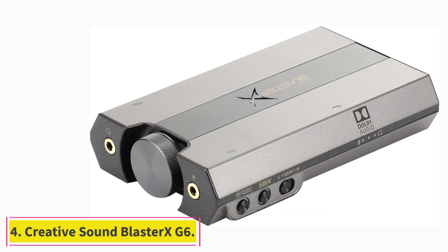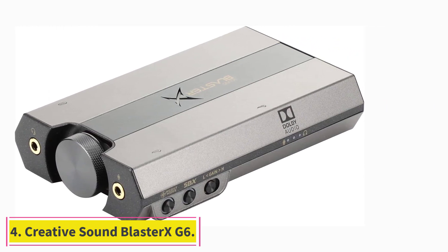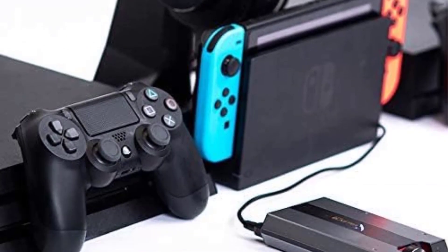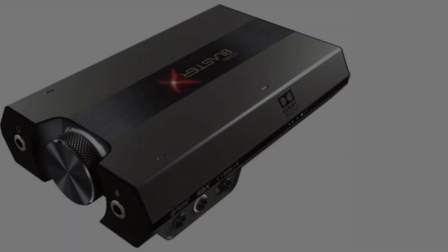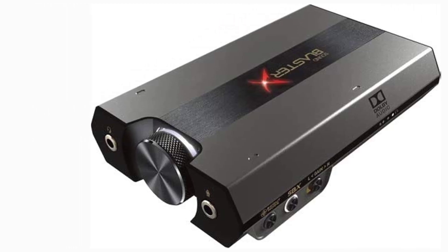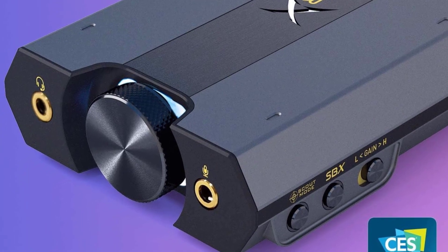At number 4: Creative Sound BlasterX G6. Even though internal sound cards work great, they are limited to PCs because of their PCIe expansion bus interface. However, that's not an issue with the Creative Sound BlasterX G6, as it's powered via USB. This means that besides laptops and desktops, you can hook it up to gaming consoles like Xbox One, PlayStation 4, and Nintendo Switch.